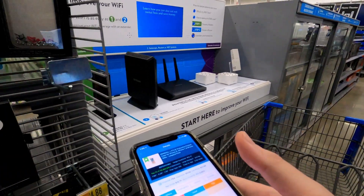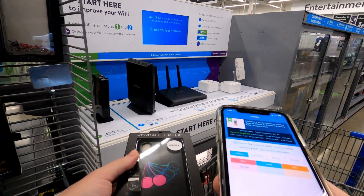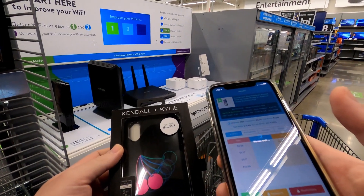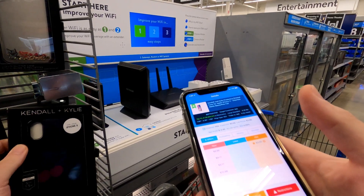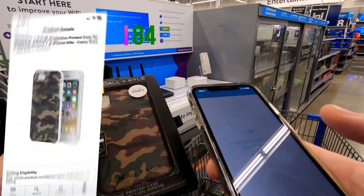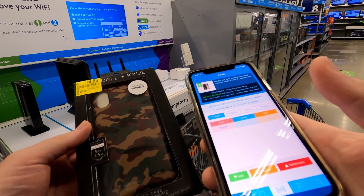I thought this one would be money but apparently it's not — it's only going for about five bucks. Another camo case, but this one is for the iPhone 8. It's good to pick up older phones because they stopped making cases and people still have those phones. Buying it for $4.88, asking $19.99 — I'm going to make ten dollars and seven cents.